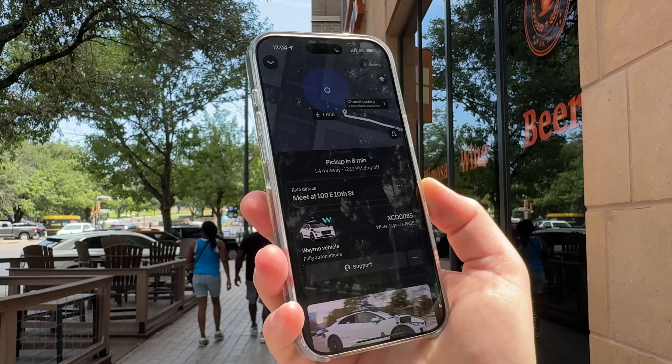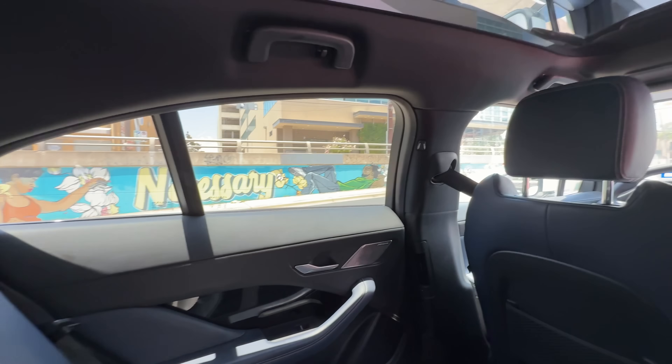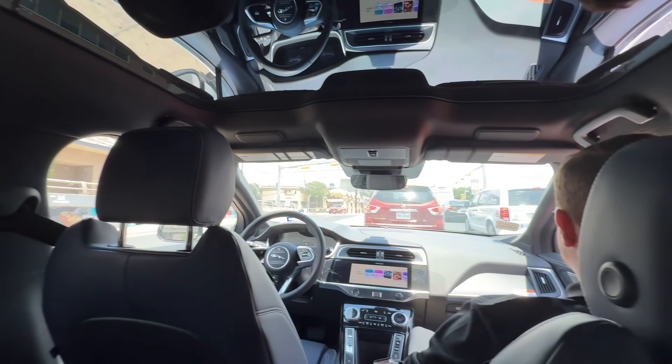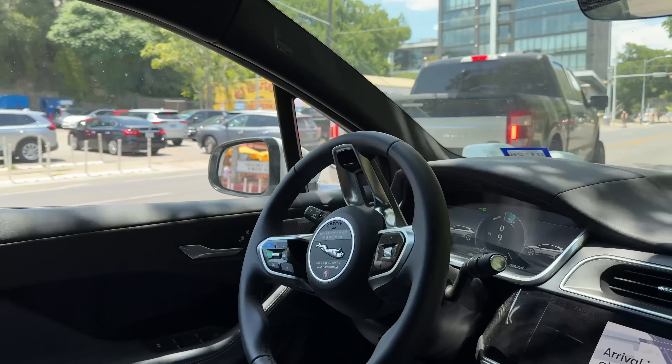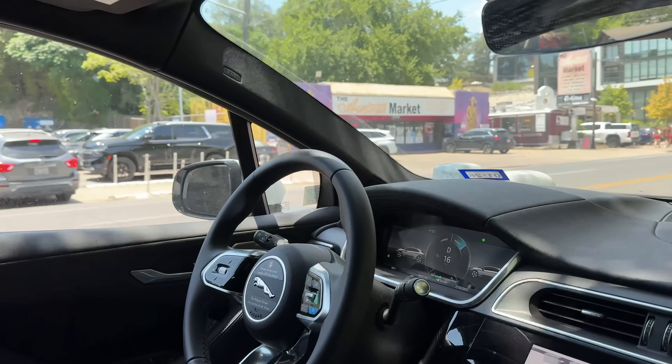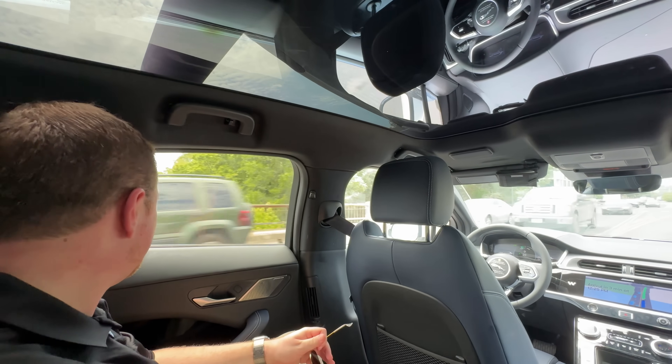Anyway folks, in this video, as you can tell, I'm here in Austin, Texas, the capital of Texas, to check out Waymo, which is now deployed here in the Uber app. And basically, if you haven't heard, Waymo is this self-driving taxi fleet. It's super cool. I've tried it once in San Francisco, but now I'm excited to try it again here in Austin. So without further ado, let's start ordering one here on the Uber app.